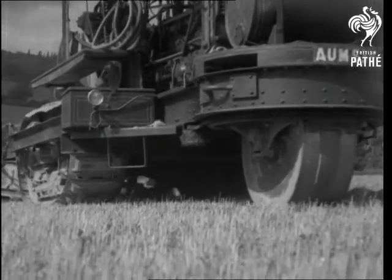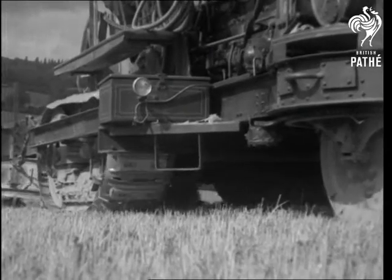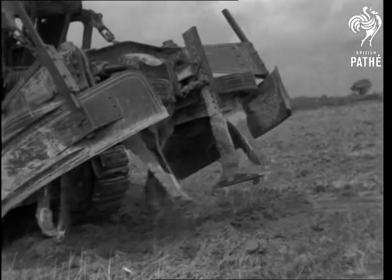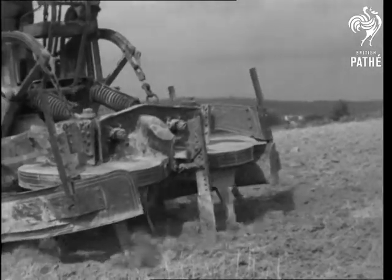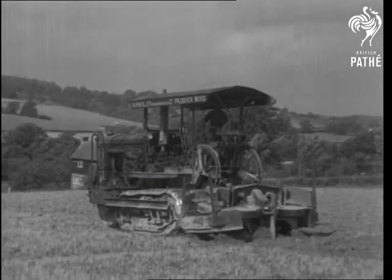Science has invented a new mechanical helpmate for the farmer. Those revolving blades you can see underneath are the secret of the amazing efficiency of this super gyro tiller, driven through gears by a 170 horsepower diesel engine. The revolving blades till the soil to a depth of two feet at a speed that would put even the best plough to shame.